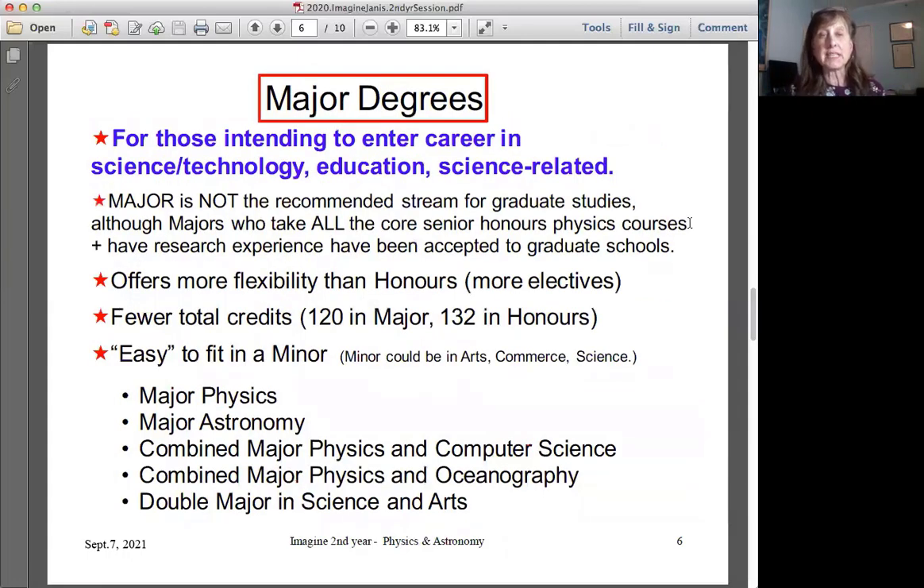Majors degrees are for those intending to enter a career in science and technology, education, or something science-related. Majors is not the recommended stream for graduate studies, although some of our majors have done all the senior honors courses and gone on to graduate school. The majors program offers a lot more flexibility than honors — more electives and fewer total credits — so it's relatively easy to fit a minor into a major in physics or astronomy.